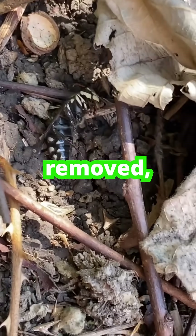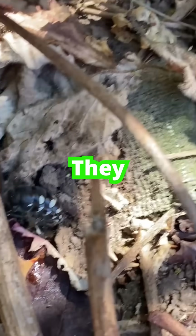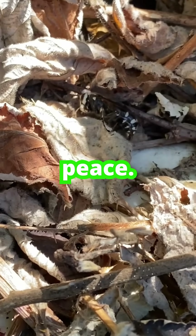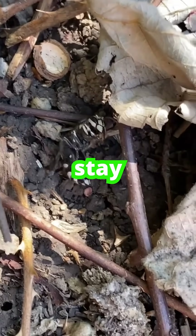With the nest safely removed, the client was relieved. They could finally enjoy the blackberries and finish their porch repairs in peace. Know your pests, treat responsibly, and stay safe.